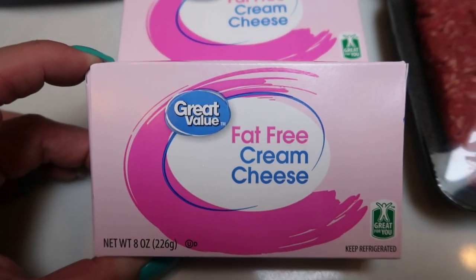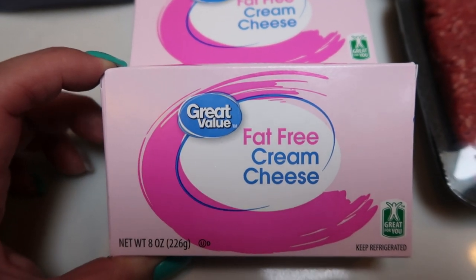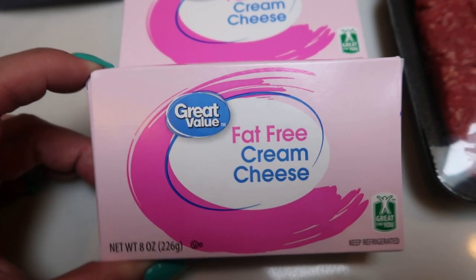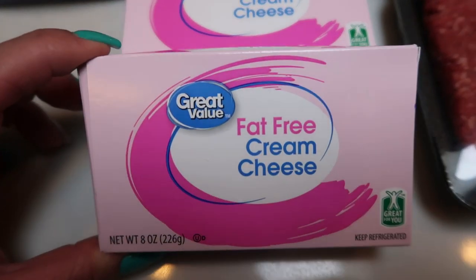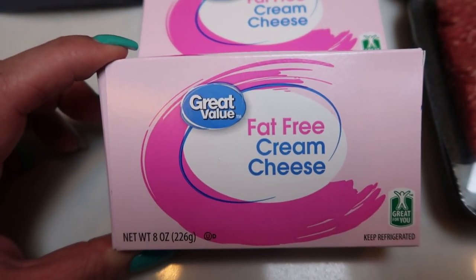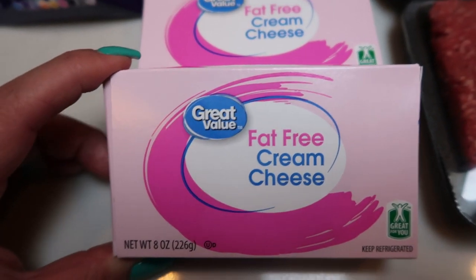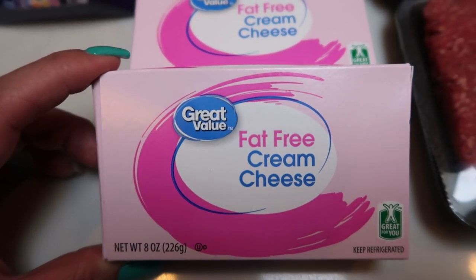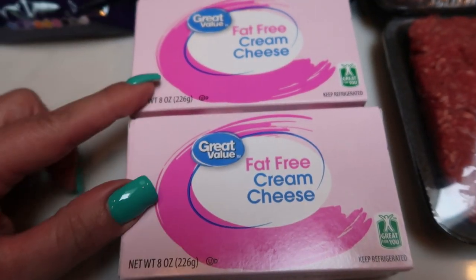I will just put these in the freezer. It works great to just throw these in the freezer, and then when you need them, you just pull them out and defrost them and you have perfect cream cheese. I know that a lot of people aren't big fans of the fat-free cream cheese. I don't like it as a cream cheese spread, say on a bagel, but I don't notice any difference in cooking. So I generally will just use this for baking and cooking.